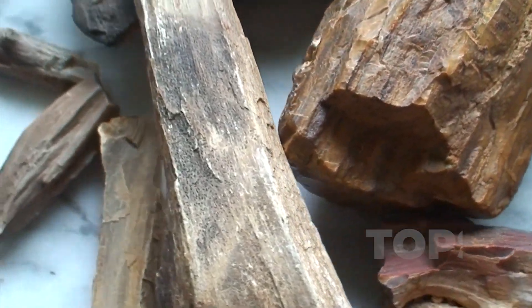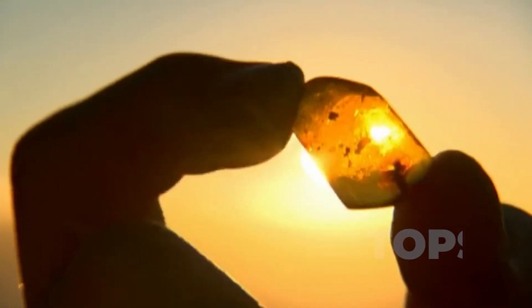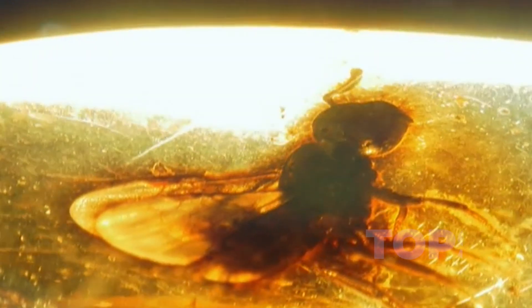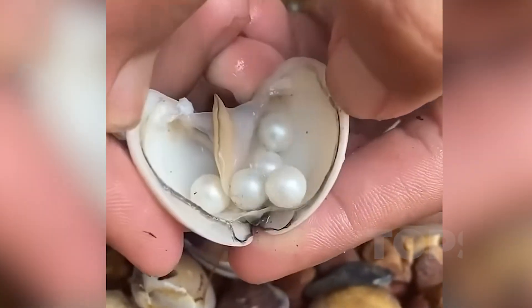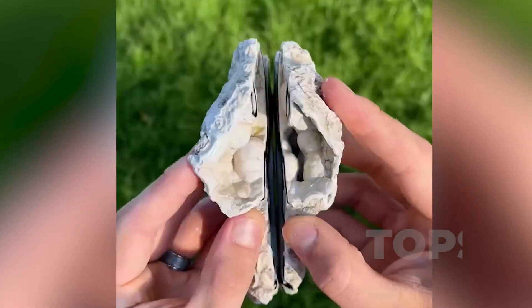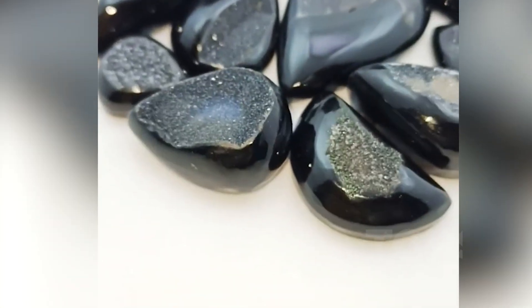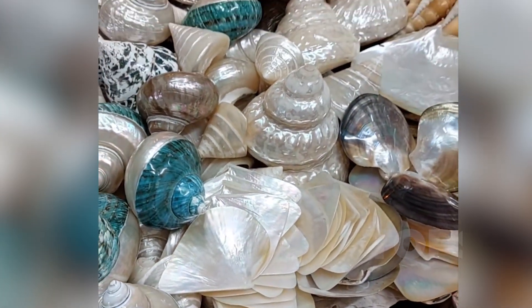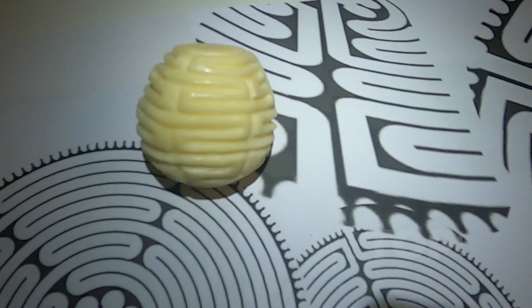They began as breath, as movement, as sap and soft tissue. Now they rest in glass and gold — not as decoration, but as echoes. Each gemstone we've explored was once alive: coral that grew beneath tides, trees that turned to stone, shells that shimmered in motion. These aren't just relics of pressure and time — they're records of rhythm and response, carved not by force, but by life unfolding. To hold them is to carry the memories of long-vanished oceans, forests, and creatures. In these stones, the earth does not forget. It remembers in color, form, and silence. Let us know which resonates with you in the comments, and don't forget to like and subscribe for more content like this.